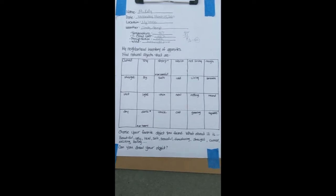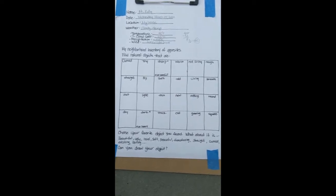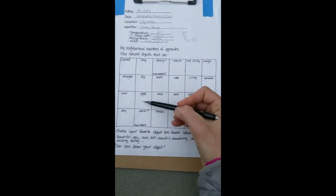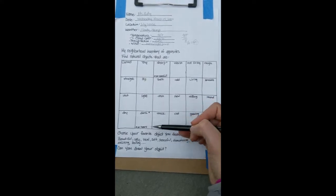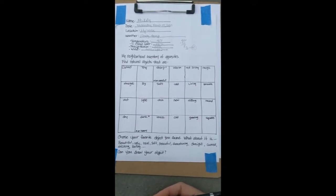Today we're going to do my neighborhood inventory of opposites, and I'm going to try to keep it to natural objects, because if we look for human-made stuff it would be too easy. Although if it's a rainy day and you're stuck inside, you could do this inside your house with anything — it's a great activity to keep in your pocket. The words I have — some from Bridges to the Natural World, some I made up — include: curve, tiny, sharp (be careful if you find something sharp), warm (challenging today), not living, rough, straight, big, soft, cold, living, smooth, wet, light, thin, new, rotting, round, dry, dark, heavy, thick, old, growing, and square.